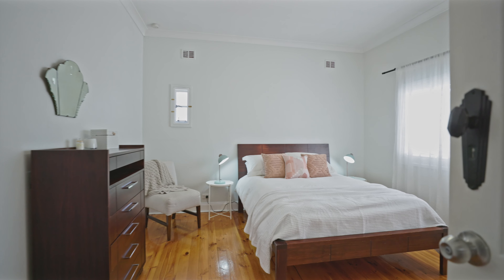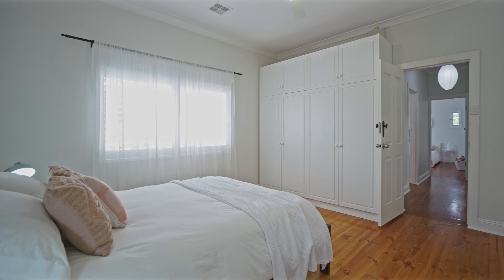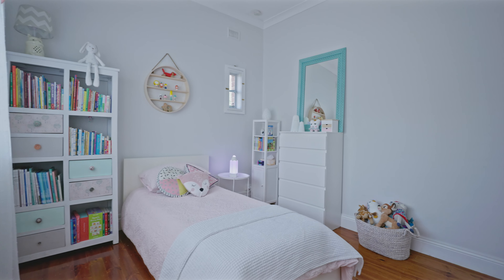Welcome to 5 Britton Street, West Richmond. This three-bedroom, one-bathroom home bursting with character is exactly what you've been looking for. Let's go take a look.